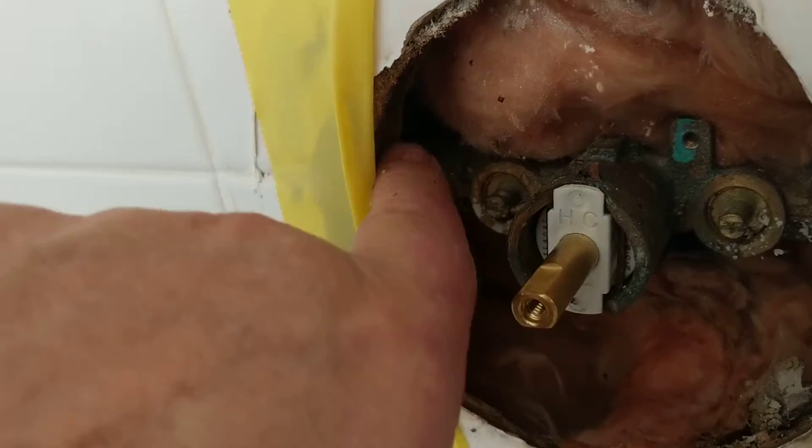We had a shower valve put in, but now I'm starting to think there's a leak over here on this side too — it's soaking wet, it's actually dripping. So the homeowner is going to have to replace this entire valve. But anyway, all of this is coming out.